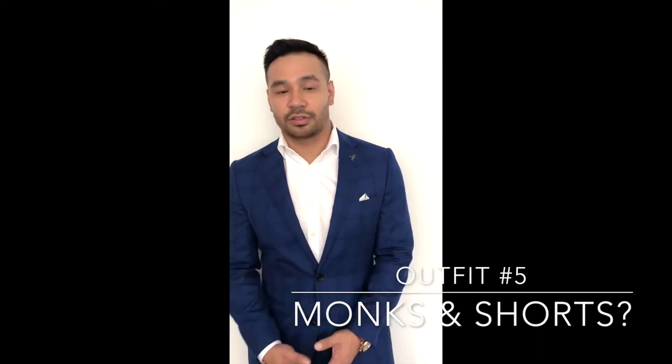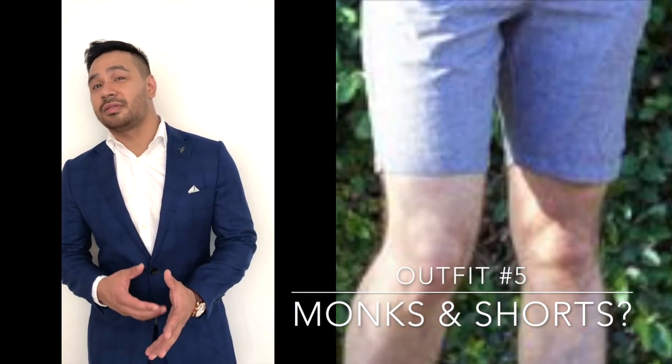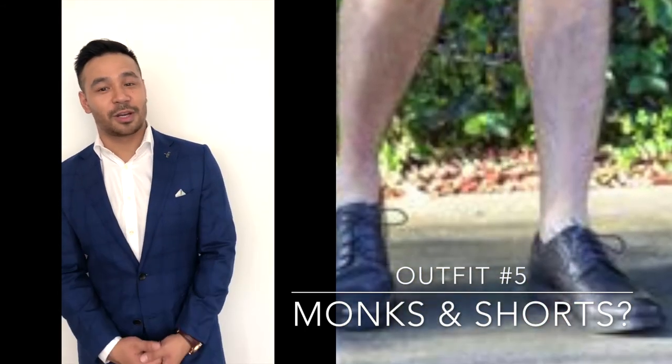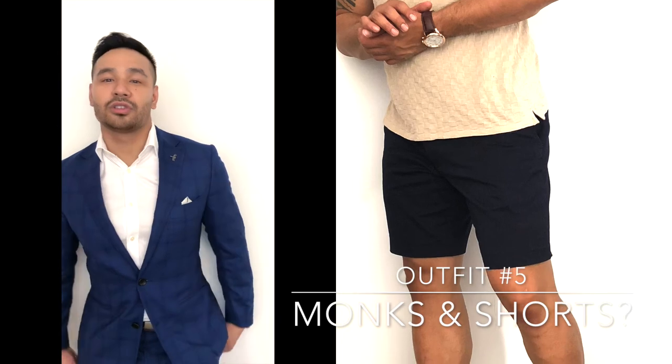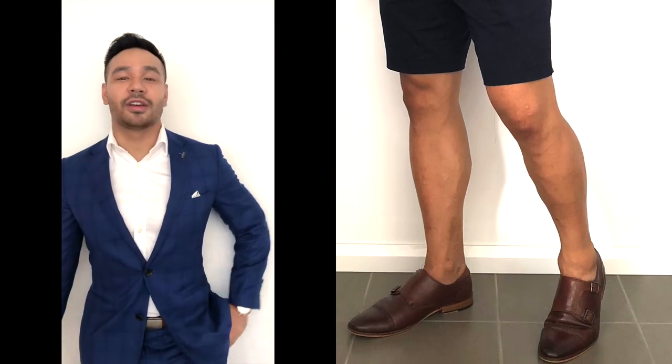Outfit number five — I call this your monks and shorts. Now a big no-no in men's fashion is the unwritten rule that you don't wear leather shoes with shorts, but this is how the monk strap is a little bit different. As you can see in the video here, I've got a nice pair of chino shorts thrown on with the monk strap loafers and a simple tee on top. It's a great look for summer and a great look for your weekend.